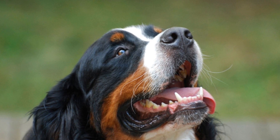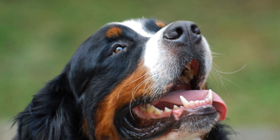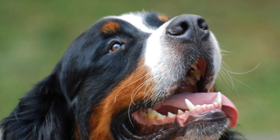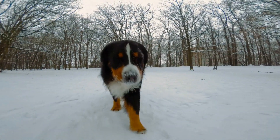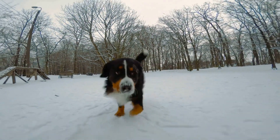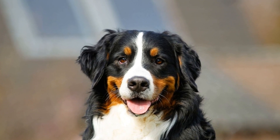Veterinarians typically perform a thorough physical examination and gather your dog's medical history to diagnose skin allergies. They may also conduct additional tests, such as skin scrapings, blood tests, or allergy testing, to identify the specific triggers causing the allergic reactions. The results of these tests are crucial in determining the appropriate treatment plan.